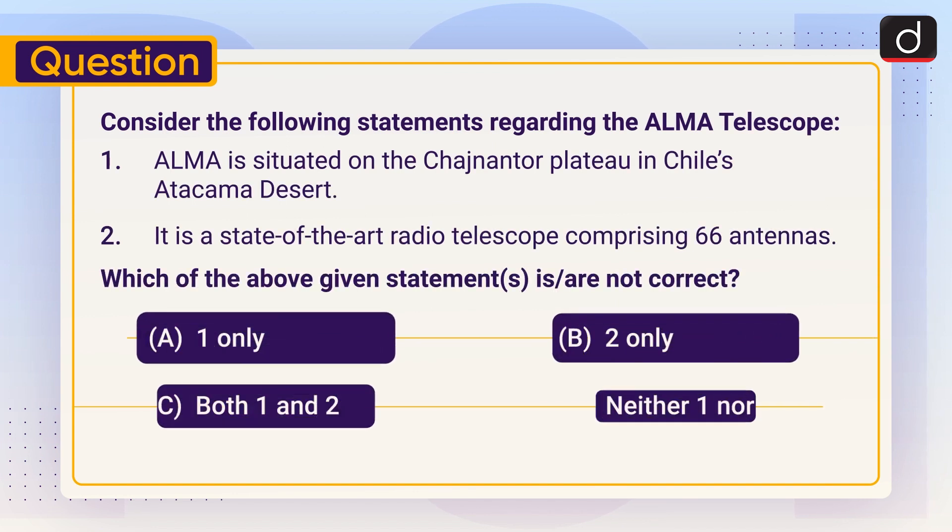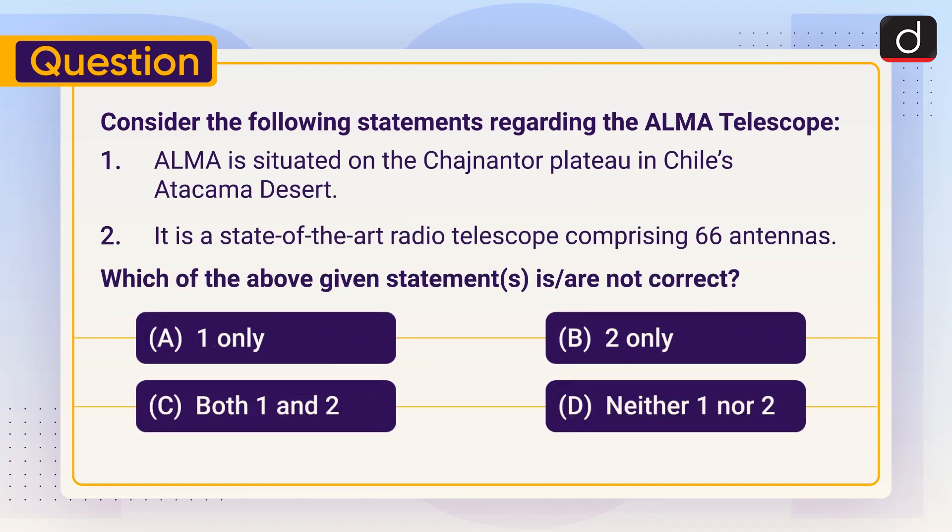Now it's time for the practice question. Consider the following statements regarding the ALMA telescope. Statement 1: ALMA is situated on the Chajnantor Plateau in Chile's Atacama Desert. Statement 2: It is a state-of-the-art radio telescope comprising 66 antennas. Which of the above statements is or are not correct? 1 only, 2 only, both 1 and 2, or neither 1 nor 2? Send the answer of this question in the comment section.